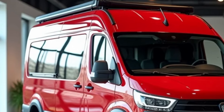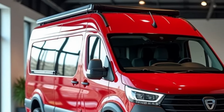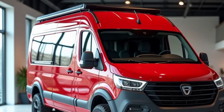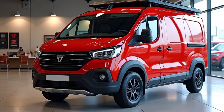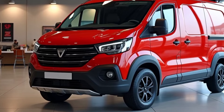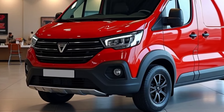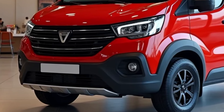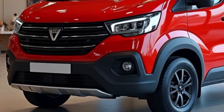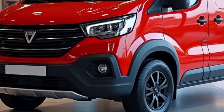Let's start with the exterior. The Sandman is built on Dacia's rugged 4x4 platform, giving it great ground clearance and the ability to handle challenging terrains. Whether you're tackling rough trails, muddy roads, or snowy mountains, this camper is designed to get you there with ease. It's equipped with all-terrain tires and a reinforced suspension system.